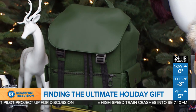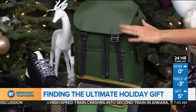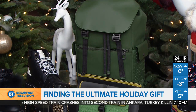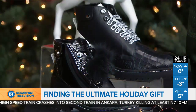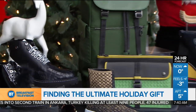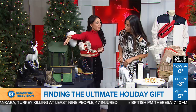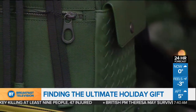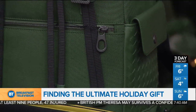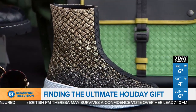And here's Bottega Veneta — a new store that just opened. What they're known for is their intrecciato design, which in Italian means weaving. They also do a mix of materials: high-tech canvas mixed with leather. You'll see the weaving material throughout their products as well as that shoe in the front, with really great zipper quality as well. And it's unisex — male or women's, gender neutral for sure.